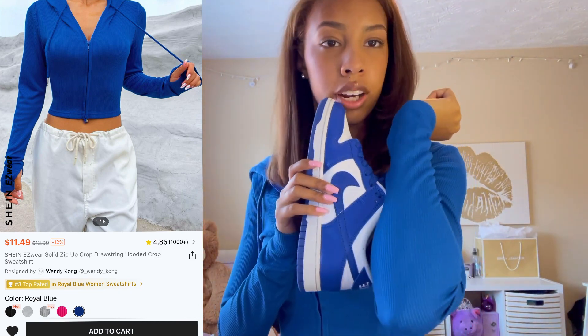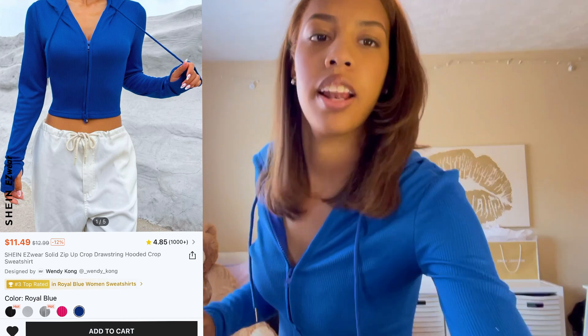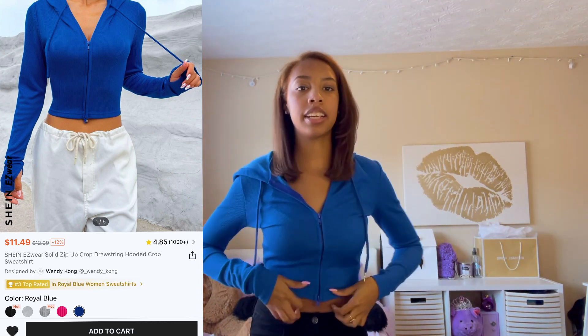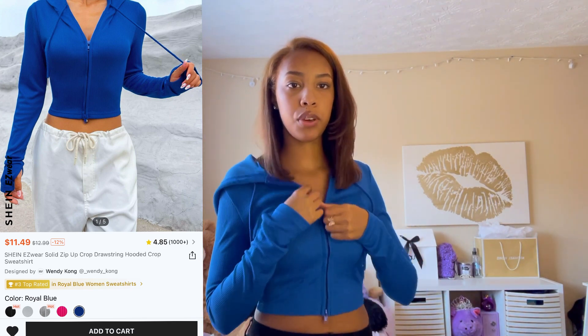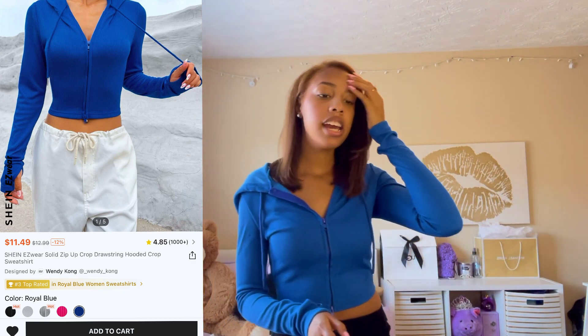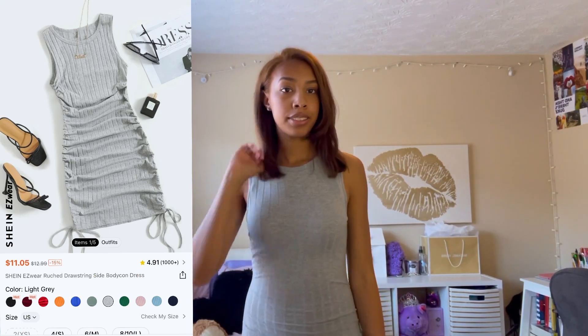Okay, this is the next jacket. It's definitely lighter than what it appeared to be online — you can see that this blue and this blue are different. It could still match, I guess, but it's still not the same blue. It does come with a part where you can put your hands through. This is just a cropped jacket — you can wear it open or closed. I give this an 8 out of 10 because it didn't look how it did in the pictures, but it fits better than I expected.